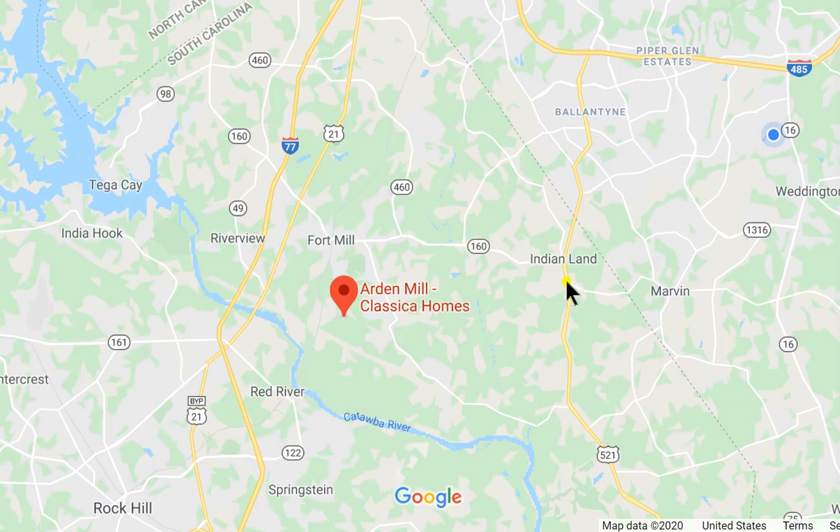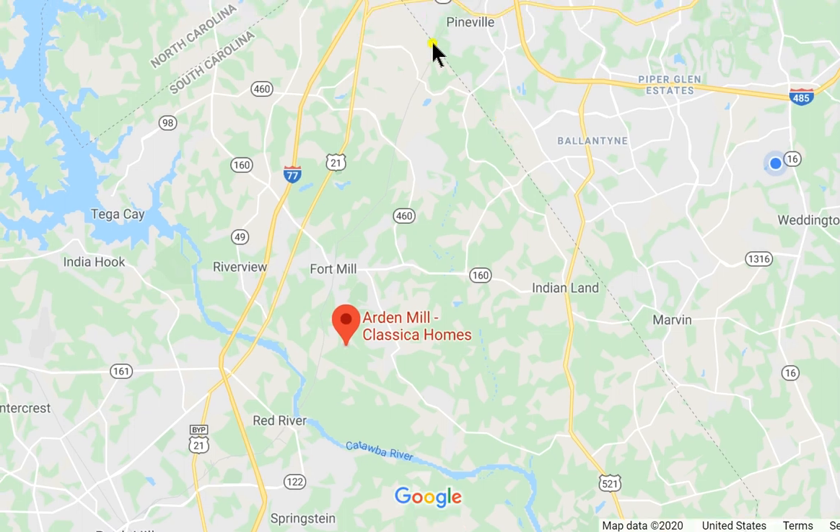Where is Arden Mill? Here's 485 going around the south side of Charlotte. There's Pineville right there where the mall is, and there's 77 coming down — goes right into uptown Charlotte. Very close to the Catawba River. Fort Mill, baby. I'd love to be your buyer's agent. I can't wait to talk to you soon.